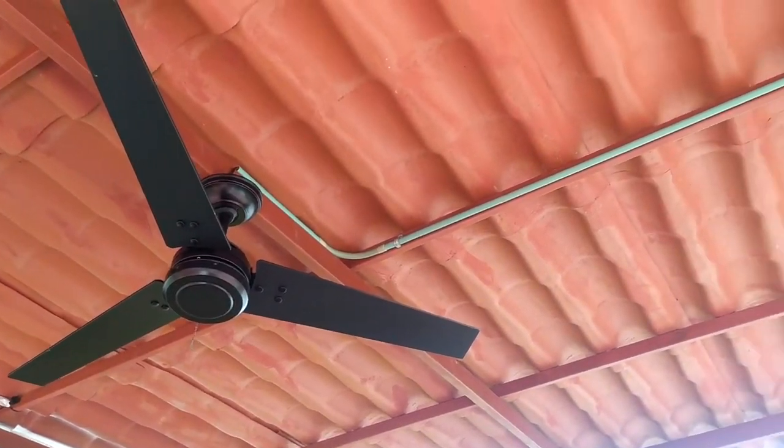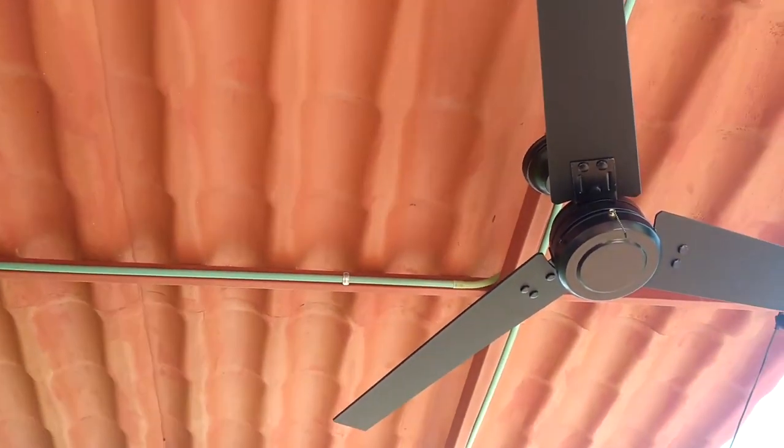I'm under cover, under shade with our new roof, and we have a really strong ocean breeze right now, so it feels great. We do have two ceiling fans above us but you don't even need them right now — it feels so good up here. Still a few projects left to do.